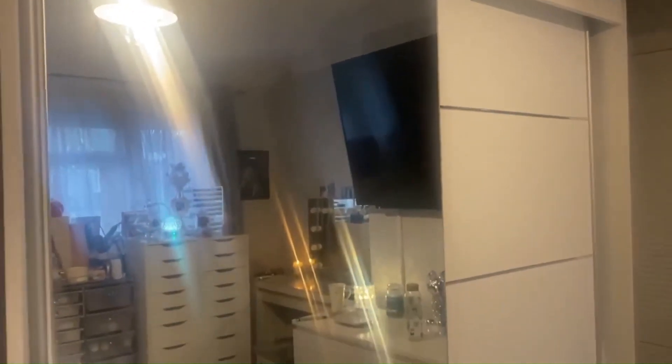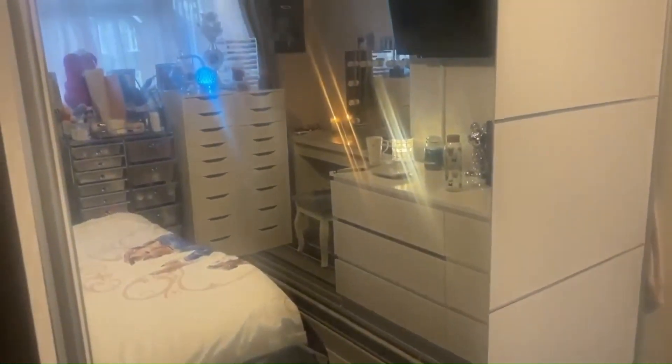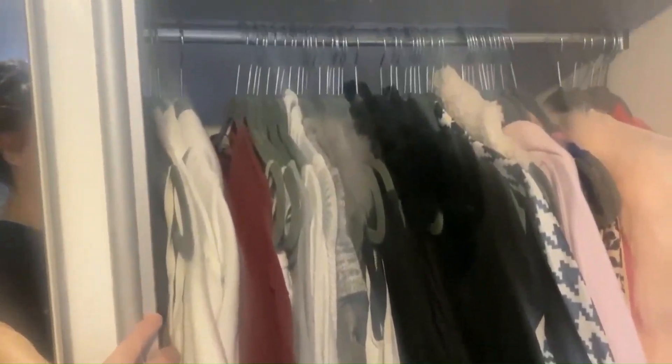I wanted to show you the before shot of the wardrobe. This wardrobe will not be here — my mother-in-law wants this one and we are getting a brand new one, which is going where my dressing table is. Everything is going to be moved. I just wanted to show you a before and after of the wardrobe — so obviously we've got Nathan's trousers here, I've got some bits there, and in here it's just got all of my stuff — scarves, clothes, shoes, bags etc.